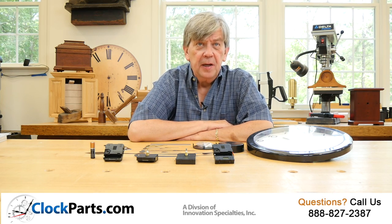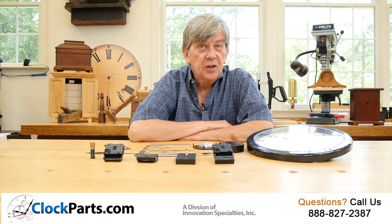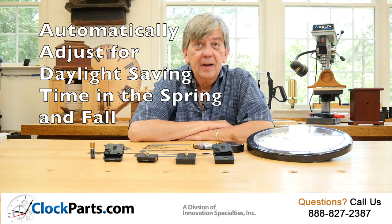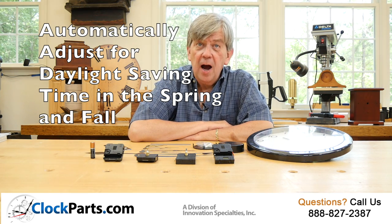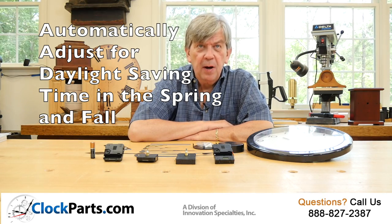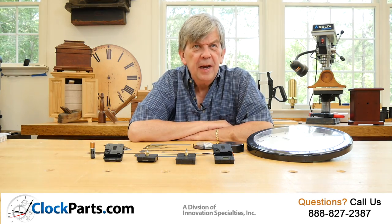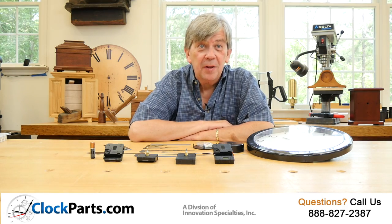In the fall, the internal clock movement will signal the movement to stop operating for exactly one hour, known as falling back. In the spring, it will make the movement operate at a higher speed for about six minutes to advance the time by one hour, known as spring forward. You don't have to do a thing — just sit back and watch, if you're still up in the middle of the night.